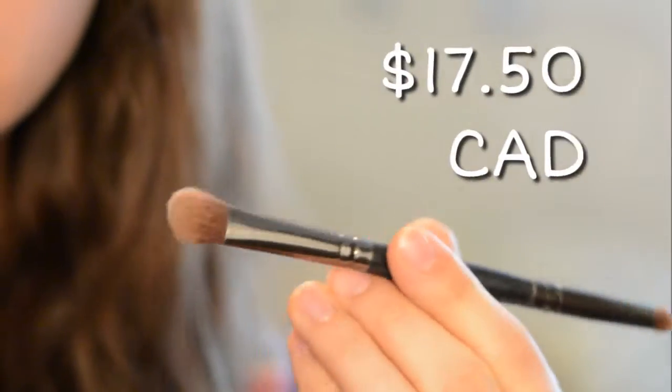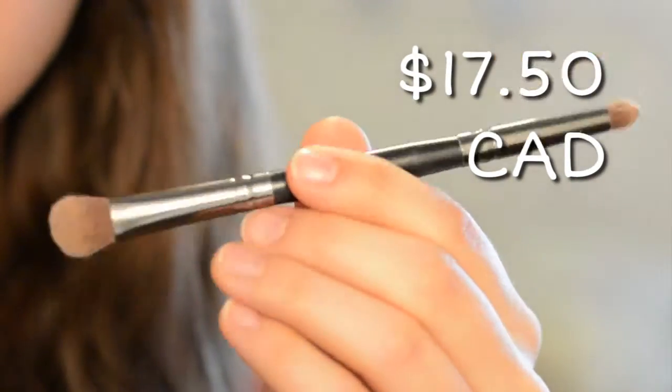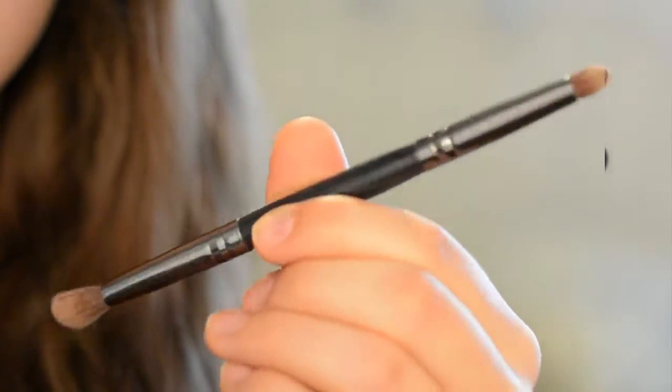The next thing I also got in an Ipsy bag is the Crown Brush Infinity Crease Shadow Duet Brush. You get one pointy brush side for the crease and a fluffier shadow brush on the other side. The only part that's a bit of a downside is that I usually store it in my travel bag this way, so this side has started to fray a little from being pushed, but it still has a really nice tip. It is tiny, so it's great for just getting into the crease. It's what I reach for even when I'm not traveling — I really love both these brushes.